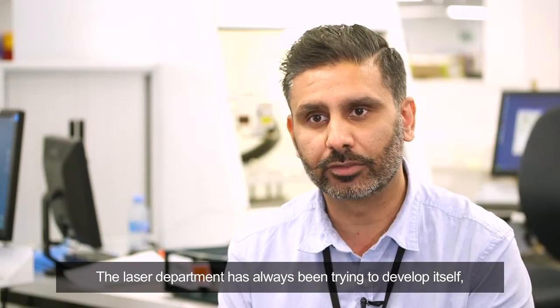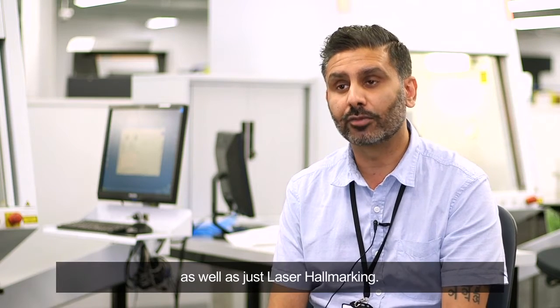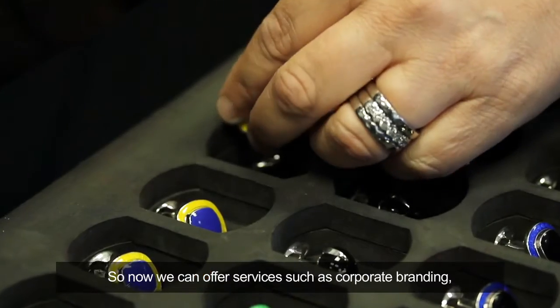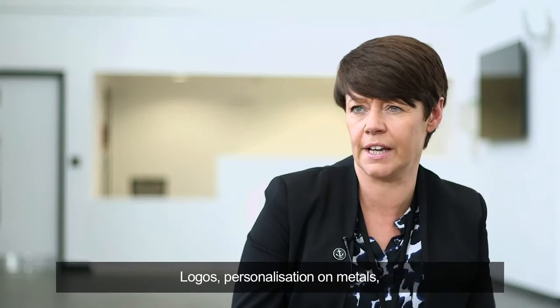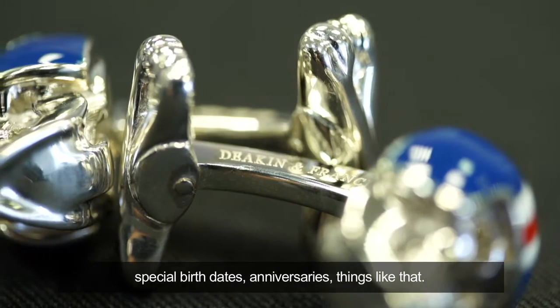The laser department has always been trying to develop itself, so we've looked at other avenues that we could explore as well as just laser hallmarking. Now we can offer services such as corporate branding, sequential numbering, batch numbering, logos, personalisation on metals, special birth dates, anniversaries, things like that.